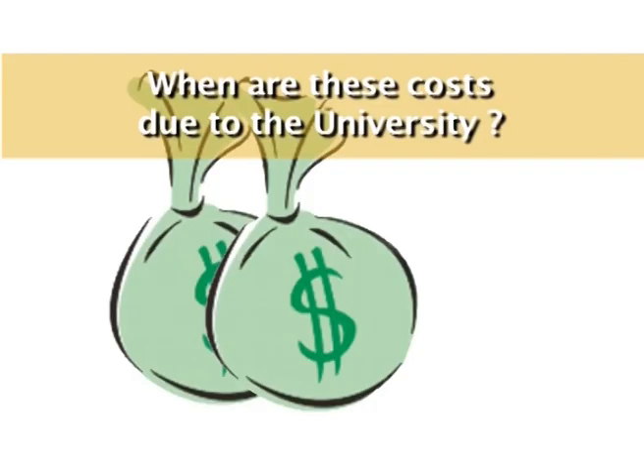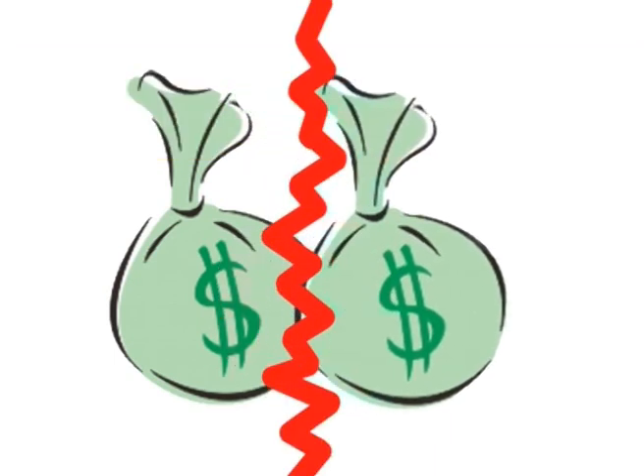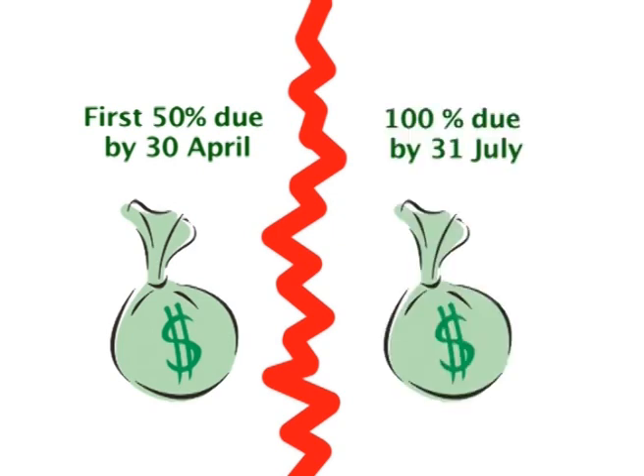When are these costs due to the University? We break your account into two parts. The first 50% is due by the end of April and the other 50% is due by the end of July.